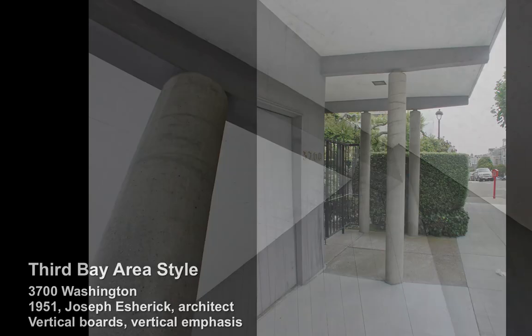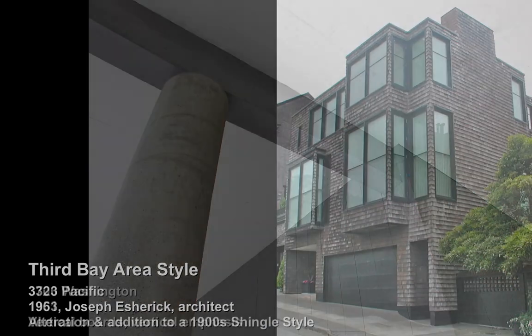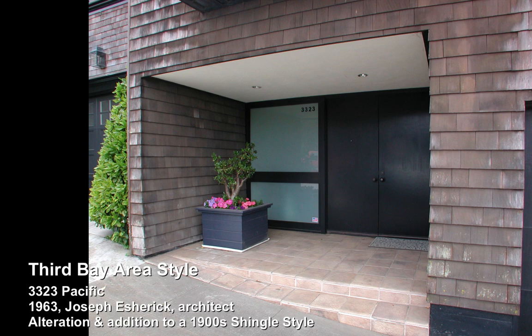Here is Escherick working on a 1900 shingle style home, and he favored shingles as Escherick would through his entire career. But you can see the main difference in the window styles and proportions.